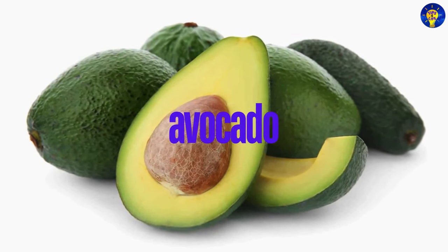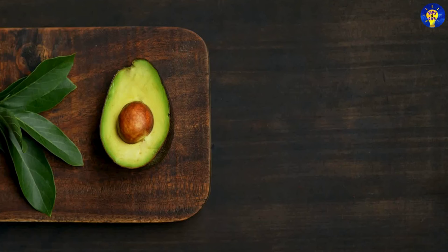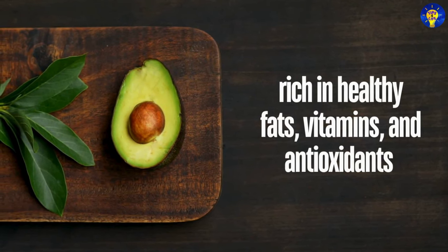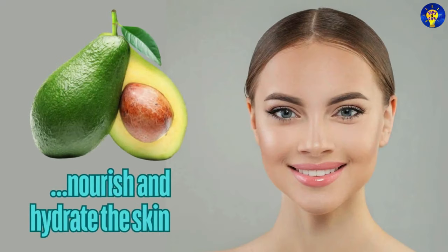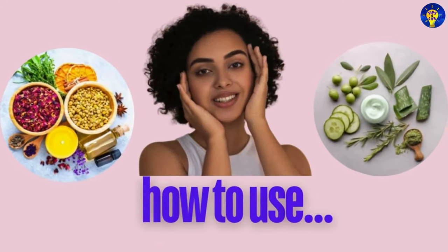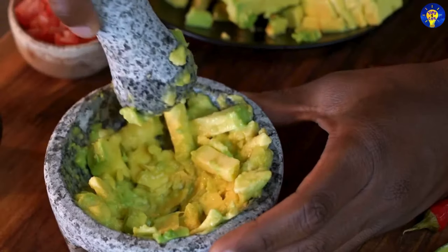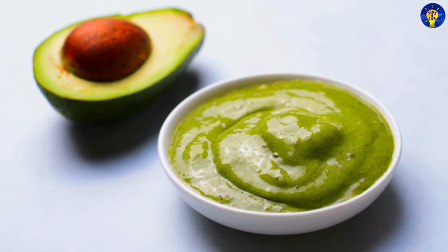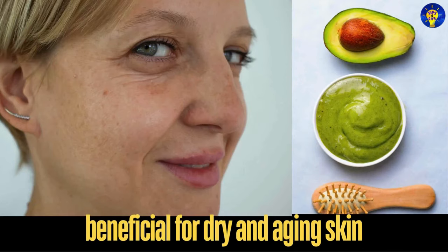6. Avocado. Research has found that avocado is rich in healthy fats, vitamins and antioxidants that nourish and hydrate the skin. Here is how to use it: mash a ripe avocado and apply it as a face mask to moisturize and rejuvenate your skin. It is especially beneficial for dry and aging skin.